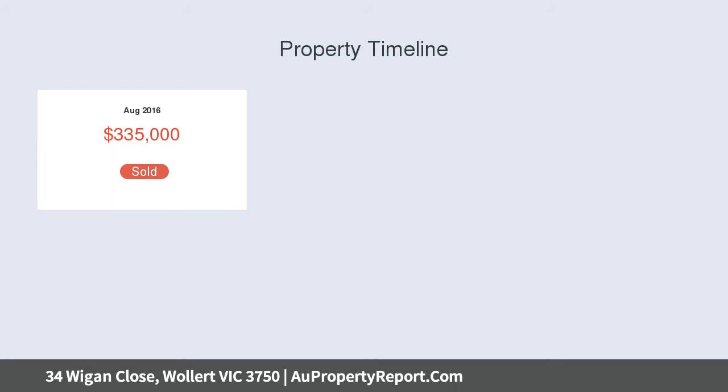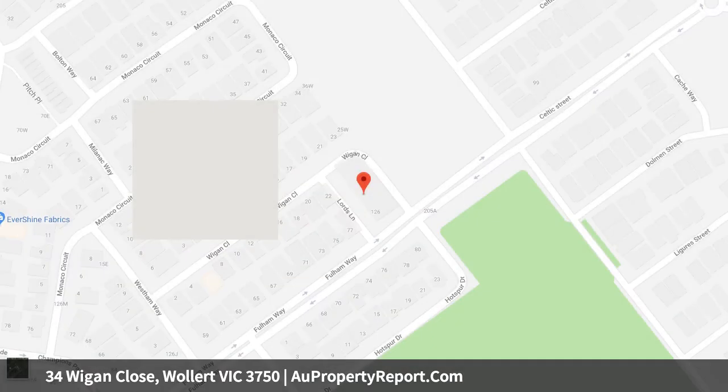Features include heating, cooling, extra linen space, good sized courtyard, double garage, and a powder room along with laundry. Whether you're looking for your first home or a solid investment opportunity, you simply can't afford to miss this one.